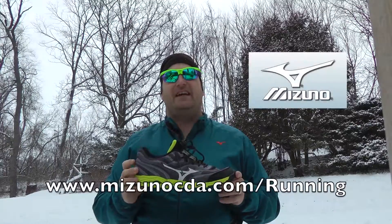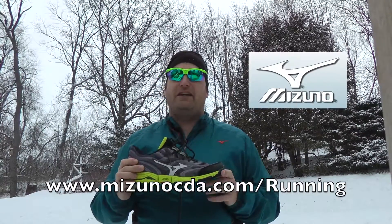If you want a versatile shoe for winter running, trails, or as an all-arounder, it's well worth your time to check out the Wave Kazan at Mizuno's website or a running retailer near you.